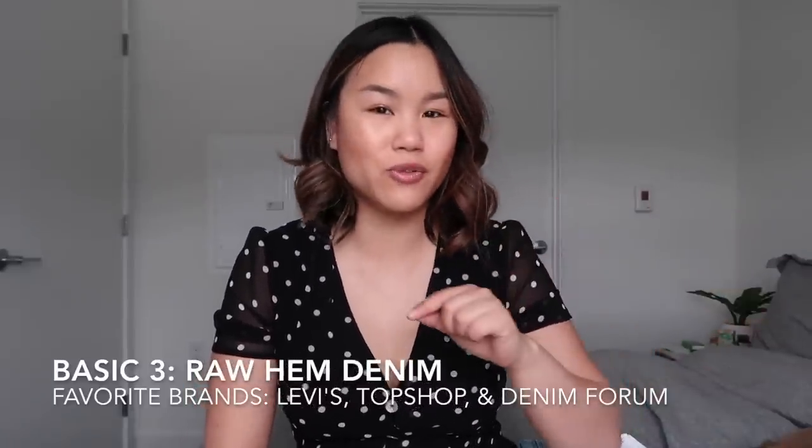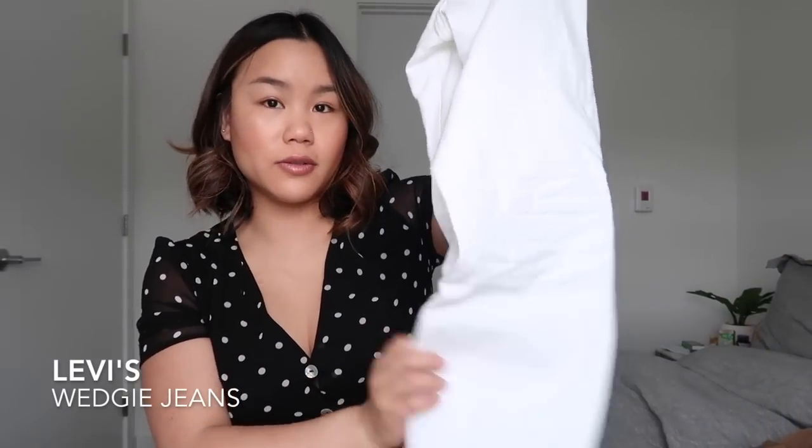The next basic is raw hem denim for spring. You guys already know I'm a huge raw hem denim girl because of my height, and I'm super stoked that it's in for spring. The first pair is these white Levi's Wedgie jeans — I just can't get enough of them. They're an absolute must-have in your closet. Go try on a pair as soon as you possibly can because I swear you're gonna fall in love. White denim for spring is also just such a go-to — you still get that denim jean look but in a more fun springtime way. White denim, raw hem denim — can't go wrong.